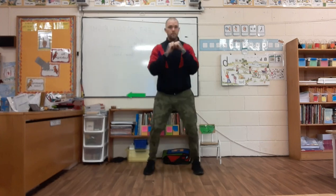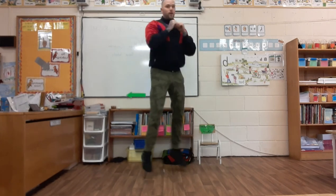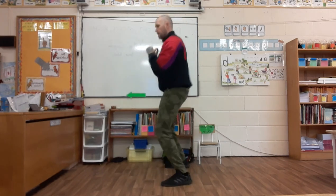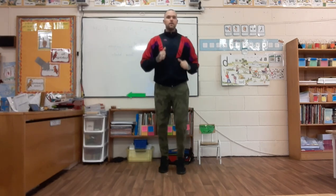Two punches in front, turn. One, two, turn. One, two, turn. Let's work it out nice and easy, get yourselves warm. Eight seconds to go. Well done! March on the spot.